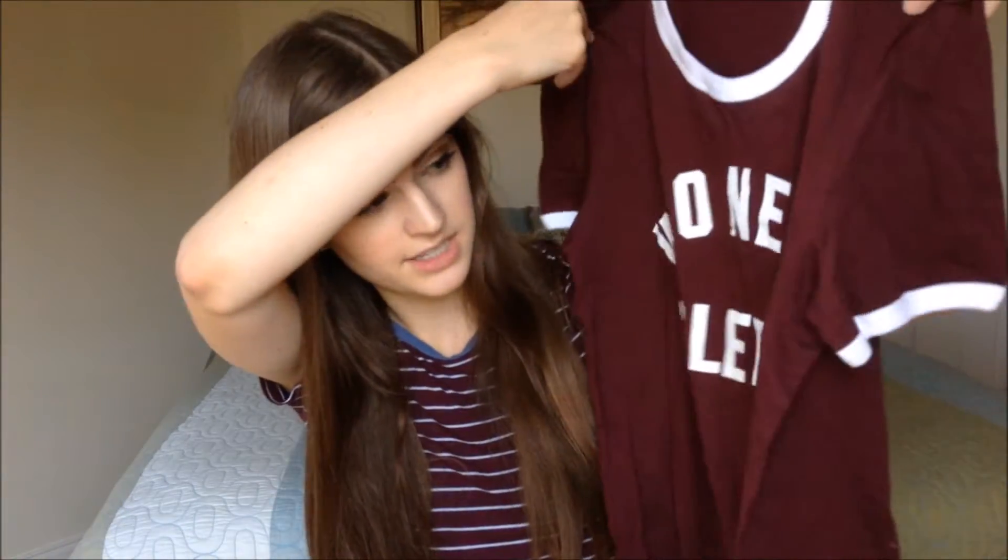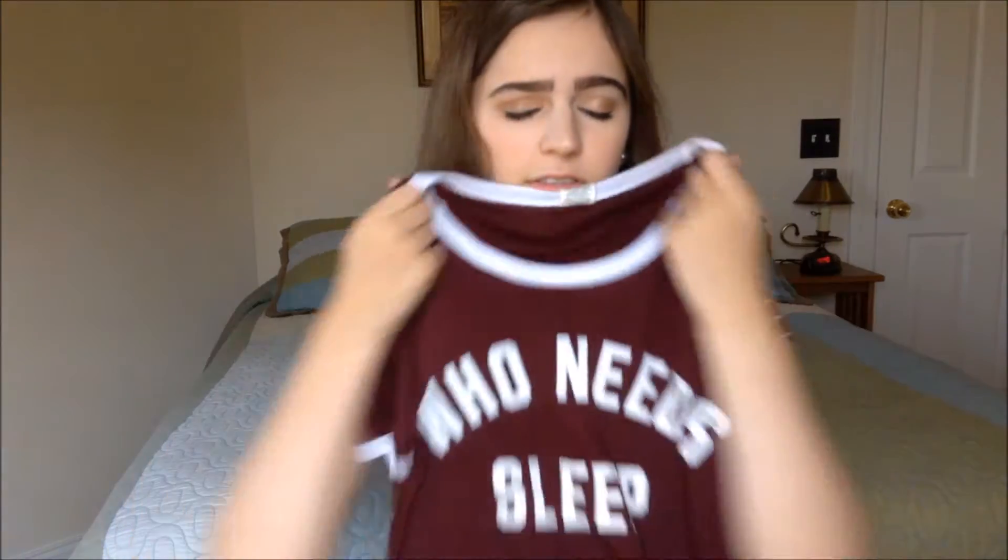The next store I went to was Pink, and I only got one thing there. It's a maroon t-shirt and it says 'Who Needs Sleep' on it — I thought, I mean, true, who needs sleep? Plus I love the maroon color that they have for some of their stuff there. I love it. I have a lot of stuff in it and I think it's so cute.